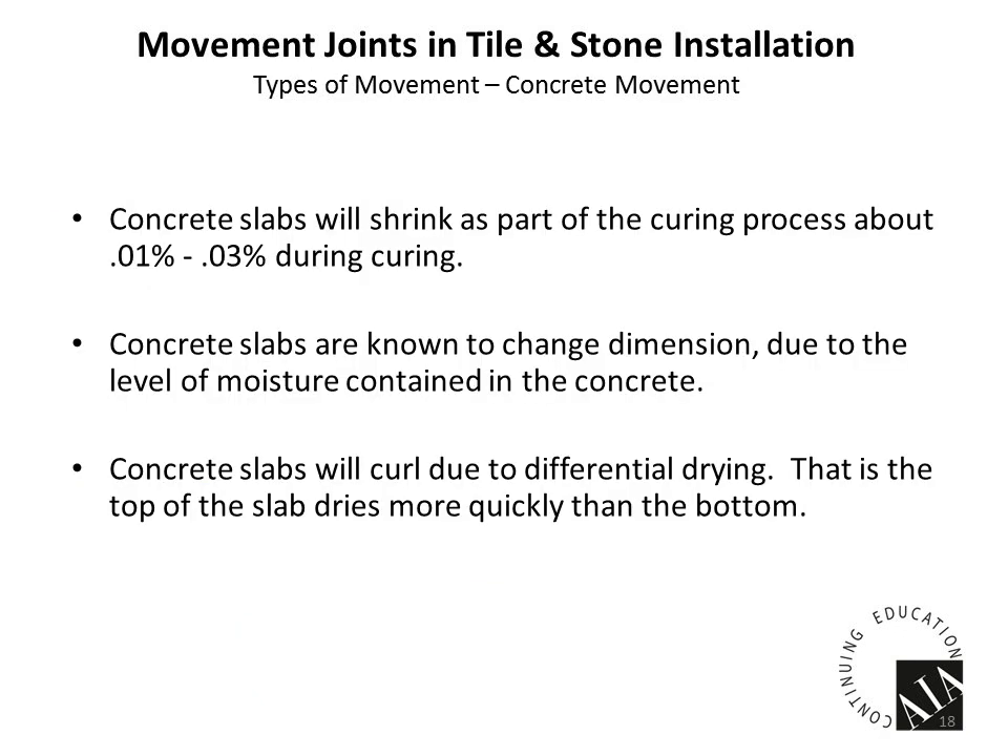So what exactly causes this movement? We've got physical movement in the substrate. Did you know that shrinkage in concrete can represent 0.01% to 0.03% in dimensional change? It doesn't sound like much, but for a 100-foot section of concrete, that slab could grow or shrink by 3/8 of an inch — that's a lot. Concrete can also change dimension due to the level of moisture within it. The cement paste between aggregate particles expands in relation to the water level present, and shrinks back when drier.